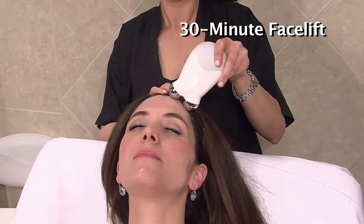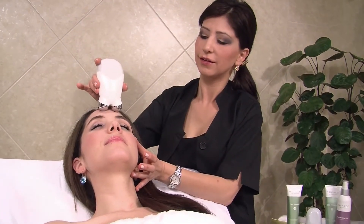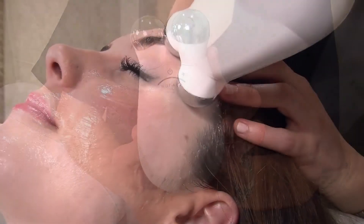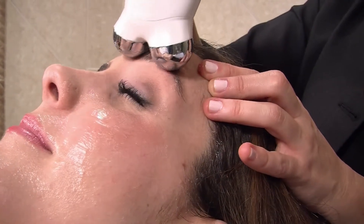The new 30-minute facelift at the Beverly Hills Beauty Lounge is a non-surgical microcurrent treatment. It's a low-level current in a handheld device that mimics the body's natural current and provides instant results, because microcurrent works subsensory.